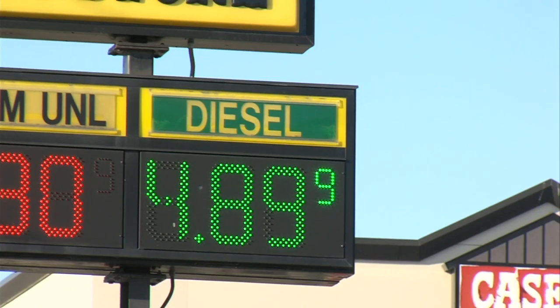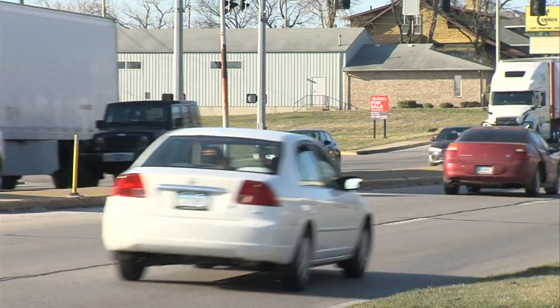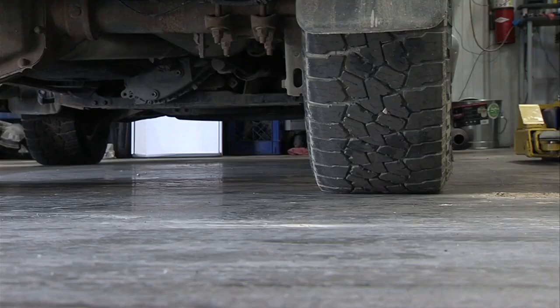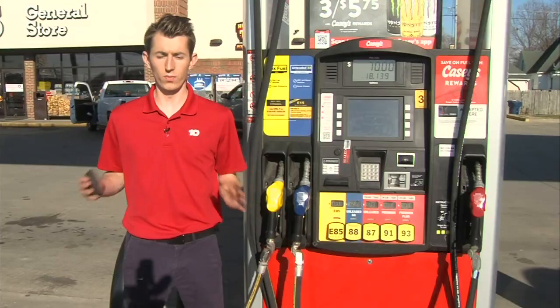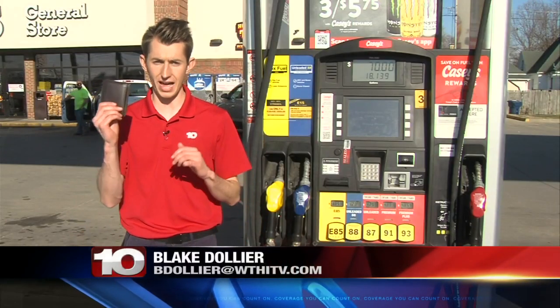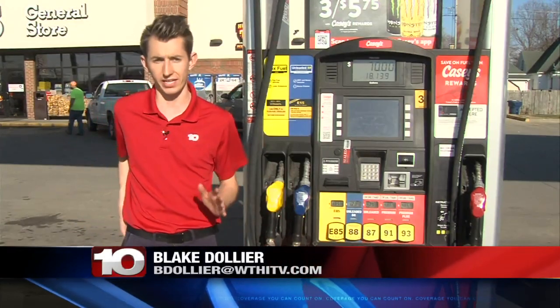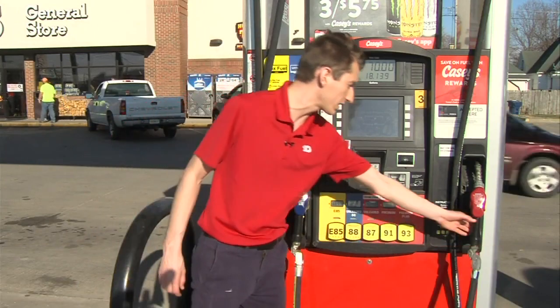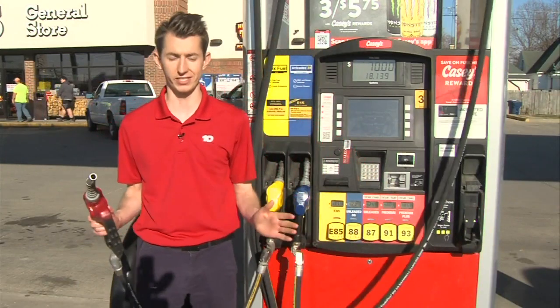Bass says diesel is even more costly both with fuel economy and price per gallon, and for that reason his truck isn't moving for the foreseeable future. 'With the prices being higher, I just refuse to pay it.' The moral of the story: when you want to stretch your dollar and your gas tank as far as possible, regular unleaded gasoline is the best choice when you fill your tank.